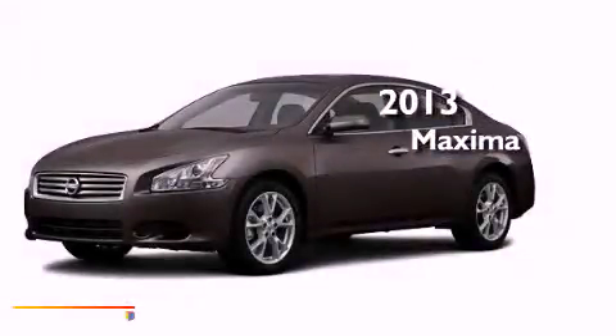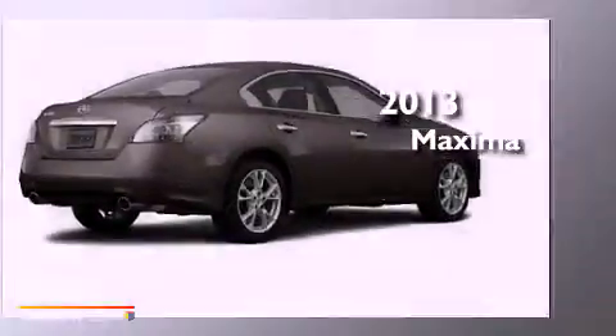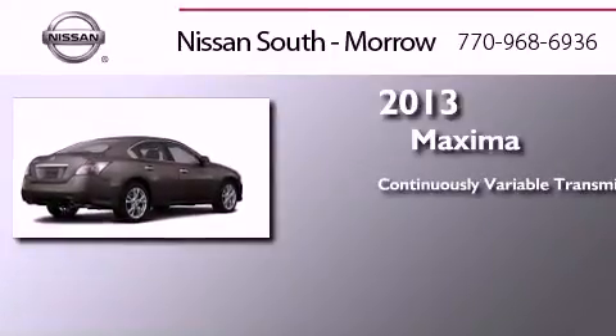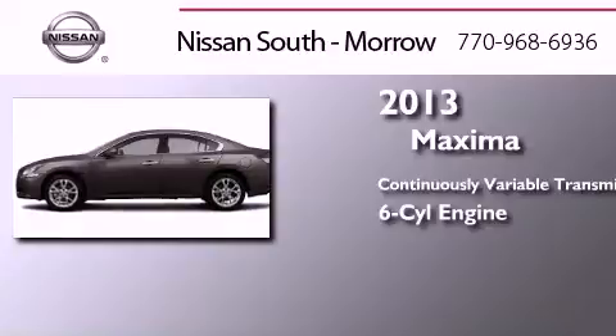This is a brand new 2013 Nissan Maxima. This four-door sedan has a continuously variable transmission and a six-cylinder engine.